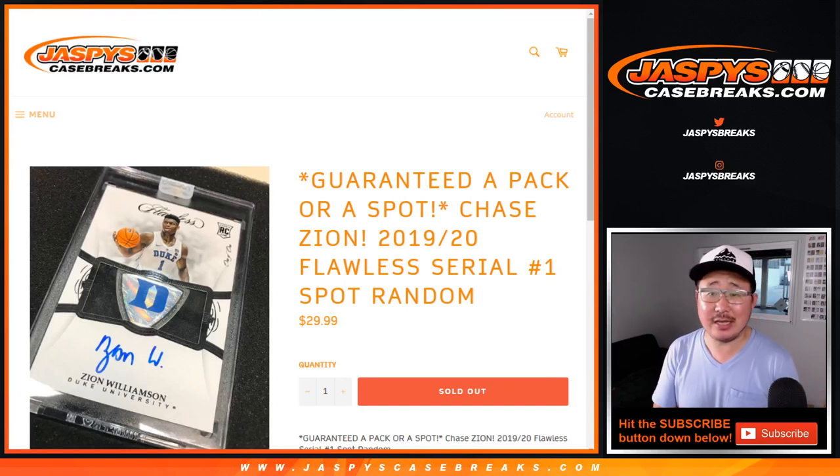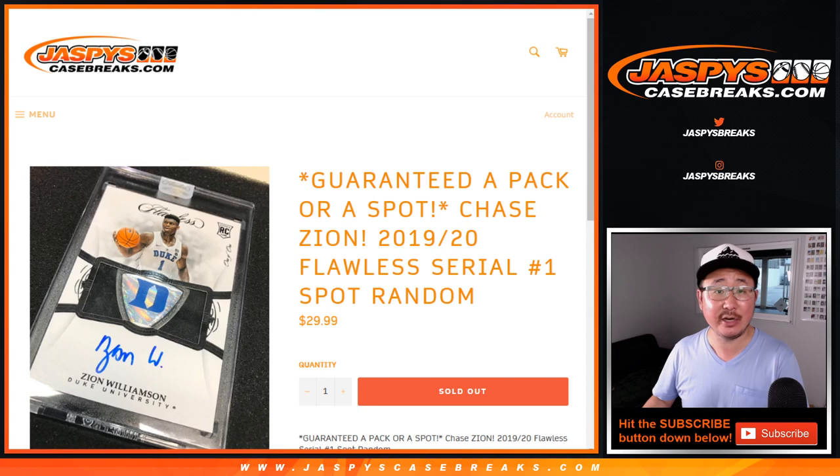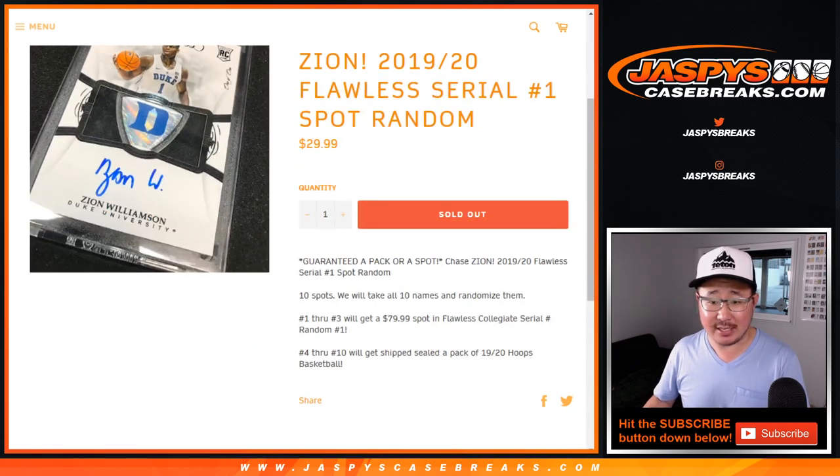Hi everyone, Joe here for JaspiesCaseBreaks.com with a quick spot randomizer to help fill spots in the brand new 2019-2020 Flawless Collegiate Basketball Serial Number Break number one from JaspiesCaseBreaks.com.